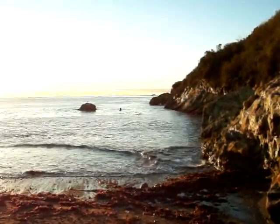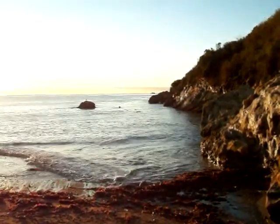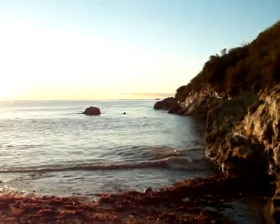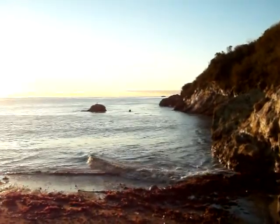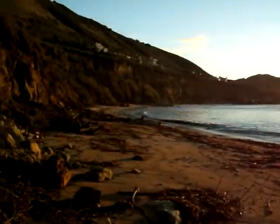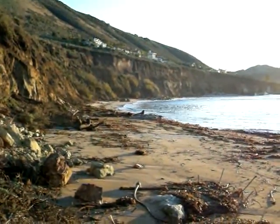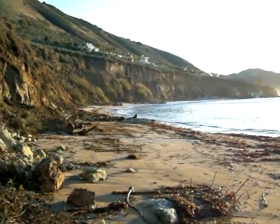Good morning diggers — storms have pretty much passed for the time being, so I thought I'd get out before I go to work and do a little beach hunt. This is Pirates Cove again, and there's a little bit of erosion so maybe there might be a couple of things down here. I'll get back when I find something.